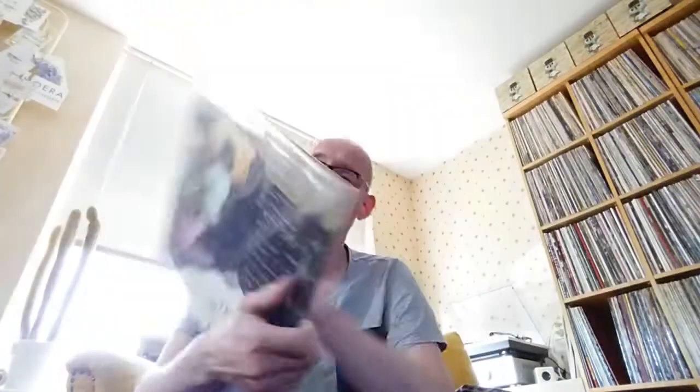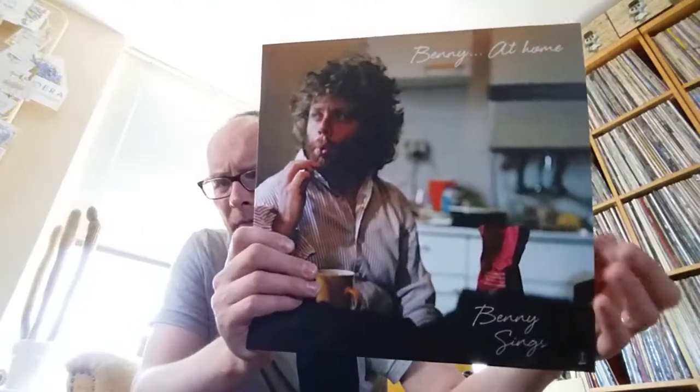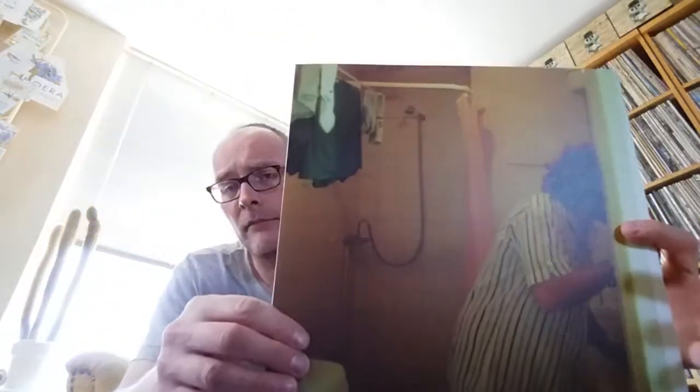It's part of a Docs Classics series — it's called 'Benny at Home.' As you can see from the sticker, it's a Music on Vinyl release, part of the Docs Classics. It's signed. The sleeves are a little bit thicker cardboard, which is really nice. It's a numbered copy — 295 out of, probably 500 I guess — and comes with a download card.